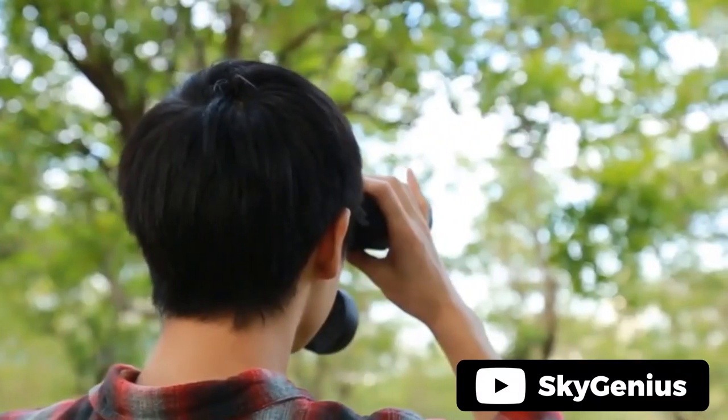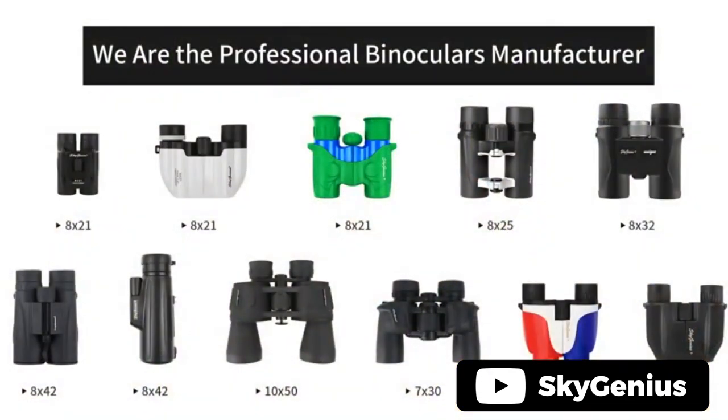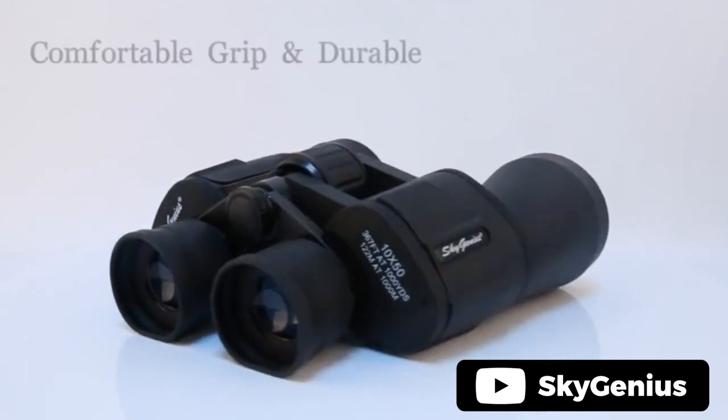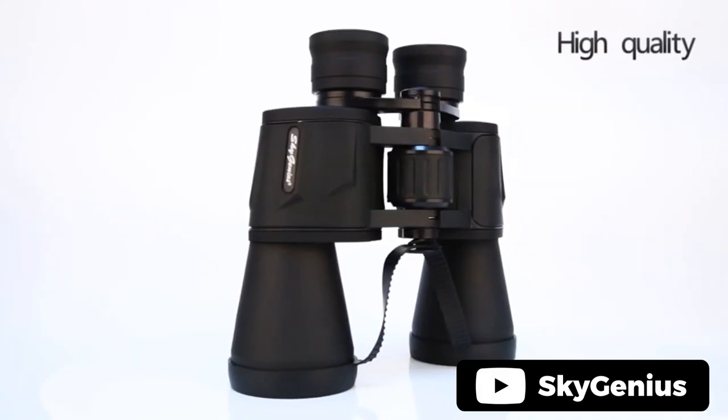If you are looking for a powerful and versatile binocular, look no further than the SkyGenius 10x50 binoculars. With 10x power magnification, 50mm objective lens and a large field of view, they are perfect for fast moving subjects such as bird watching, diving and sports events. The spherical lenses and multi-layer coating guarantee excellent light transmission, improving image brightness, contrast and quality.